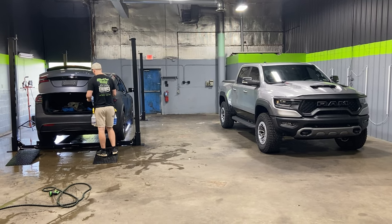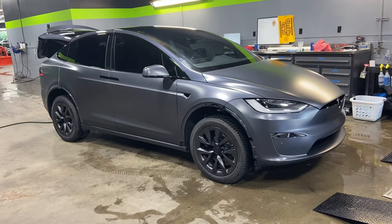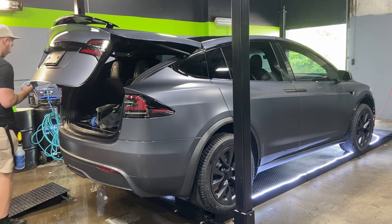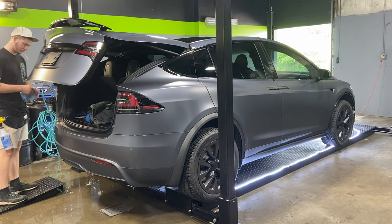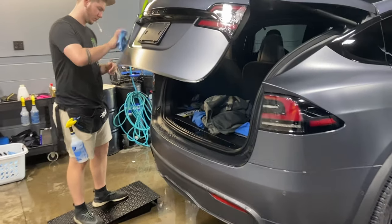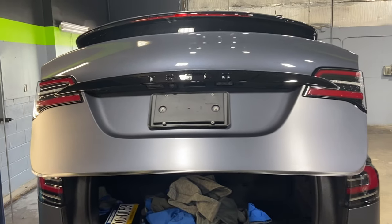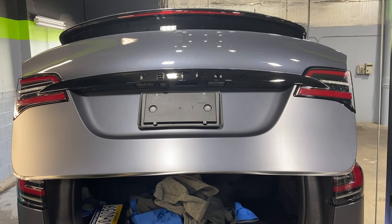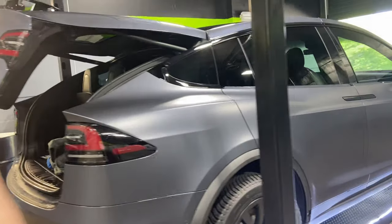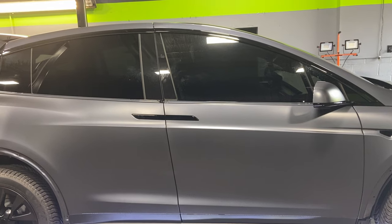In the back we have the PPF crew doing two full wraps. Austin is currently on this Tesla Model X, which is getting a stealth paint protection film. That does two things: it changes the appearance of the vehicle from gloss to satin, and protects it from rock chips, rock salt, and any other damage. You can see the bottom portion is done and the top portion is not yet done — you can see the difference between the fresh paint and the stealth film. It also got the two front doors done in XR Prime 20% to match the back windows for a much more even look.